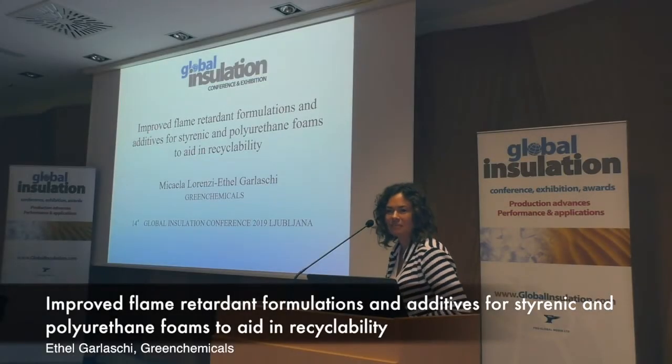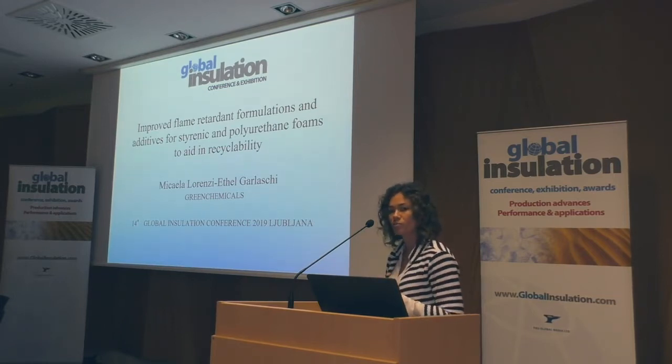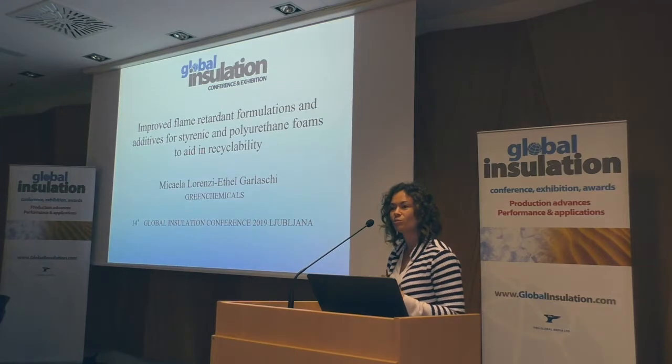Good morning everybody. My name is Eter Garlaschi, I work for Green Chemicals. We are based in Italy and we are focused on flame retardant solutions. Normally we dedicate our attention to the styrenics world and polyurethane. I'm here today to introduce some new approaches in flame retardancy and to let you understand that even a small company can find solutions, and we can be positive that we can find solutions to the inputs the market is receiving.